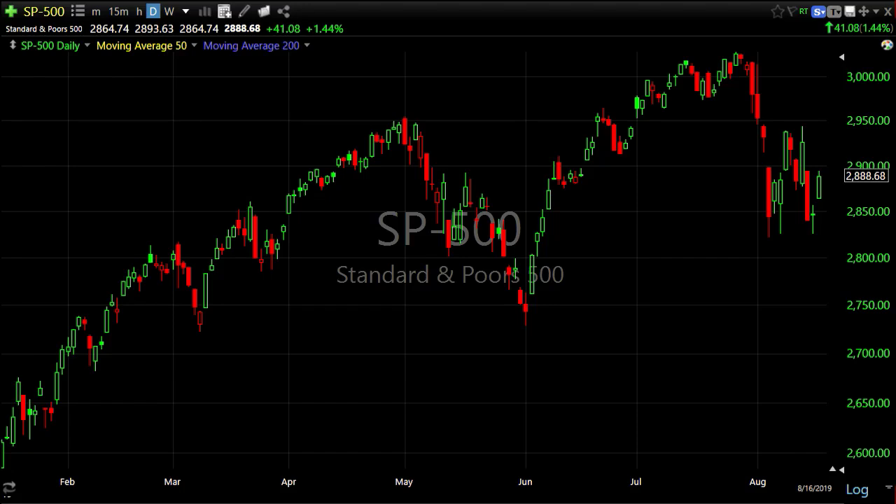Hey everybody, this is Brant from Wolf on Wall Street Trade with a market update for the week ending August 16th, 2019. Here's a daily chart of the S&P 500 — what probably stands out right away is a lot of volatility.